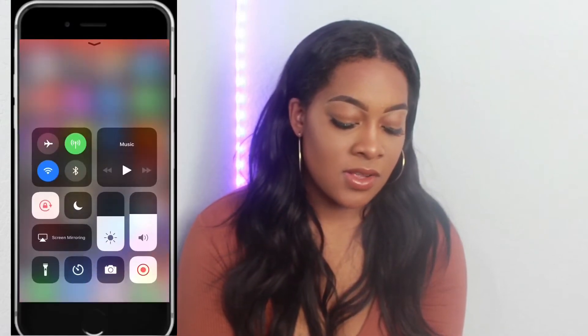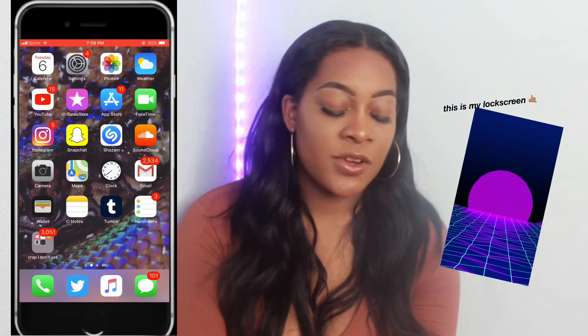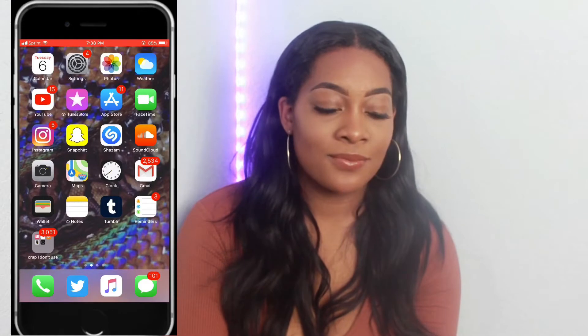I have two phones — same phones, both iPhone 7 Pluses. Both of them don't have cases on them. This one I don't put a case on — I just don't like cases anymore. This one has kind of a thin case, it's not protective at all, but I like it. So let's get right into it — my Sprint phone first. This is what it looks like, it's a retro wave background.